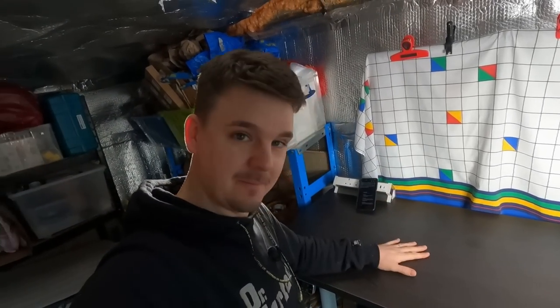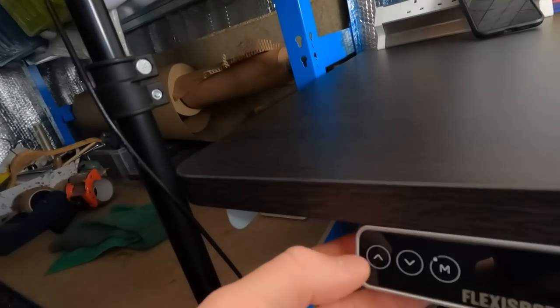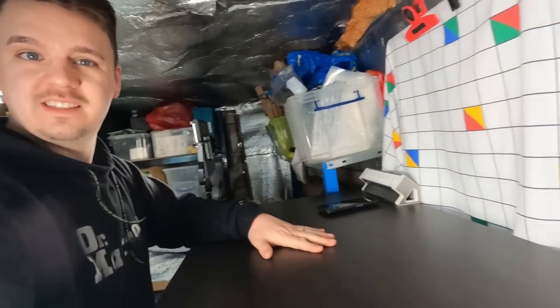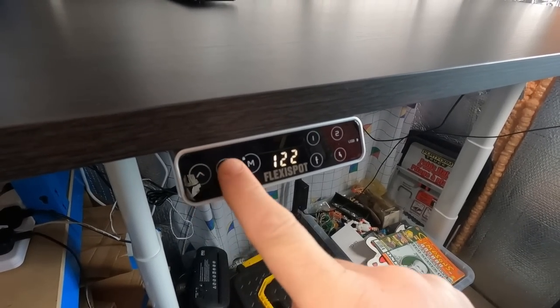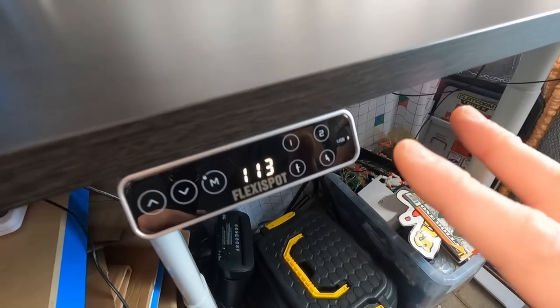I used to use just a folding table — it was hurting my back. I sometimes just want to stand up and work, and with the E8 it's the best of both worlds. It's fully controllable from the smart touchpad, going from as low as 60 centimetres off the ground up to 125 centimetres. You can save up to four saved positions in the memory, so if the highest is too high you don't need to fiddle with the numbers to get it just right.